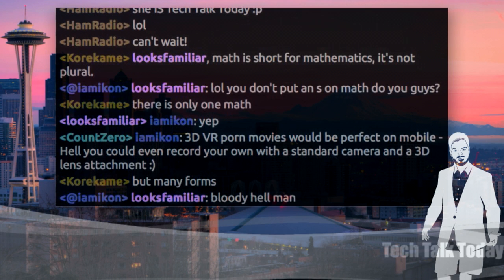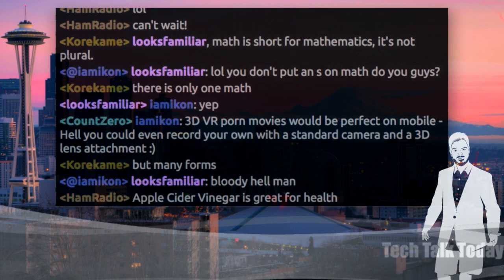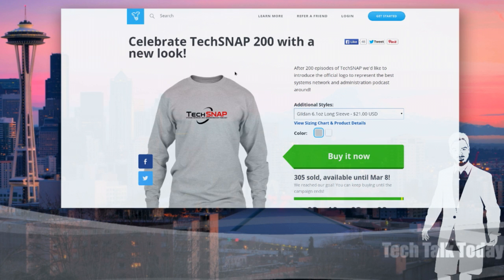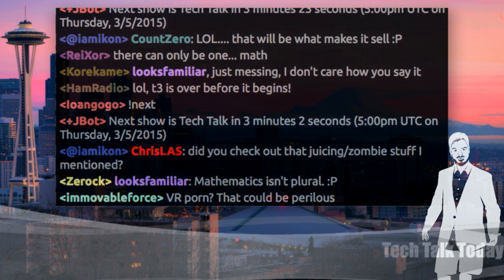Speaking of Tech Snap, there are just a couple of days left — the Tech Snap 200 shirt relaunched. It's available until March 8th. Go to teespring.com/techsnap to get the brand new Tech Snap logo shirt. We have it in a women's tee, a hoodie, and a long sleeve shirt. If you're an Unfilter listener, go check out the Patreon — there's something new for Unfilter supporters and a new pledge level. You can also support the entire network at patreon.com/today.